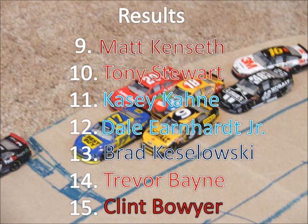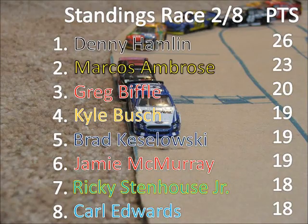Tony Stewart was the last one to finish the race in tenth. Casey Kahne, Dale Jr., Keselowski, and Bayne were all taken out on that one wreck. And Boyer was taken out on lap two.